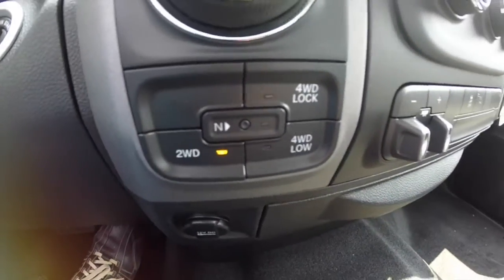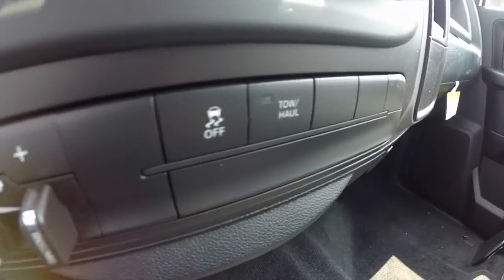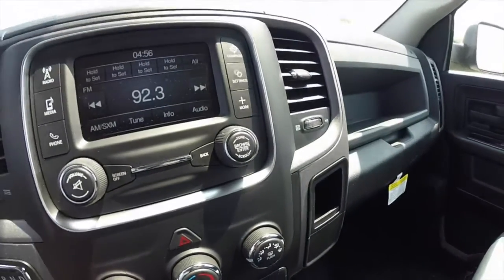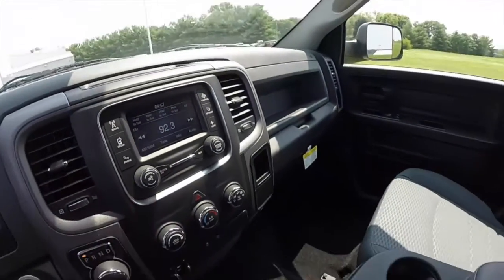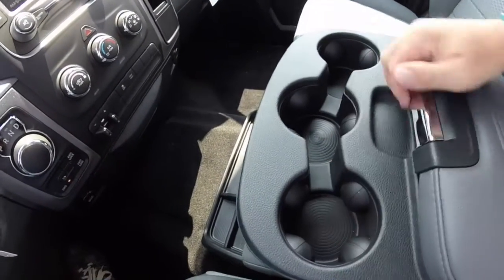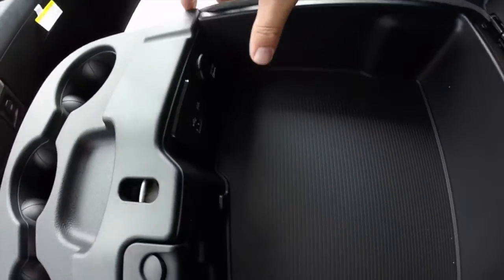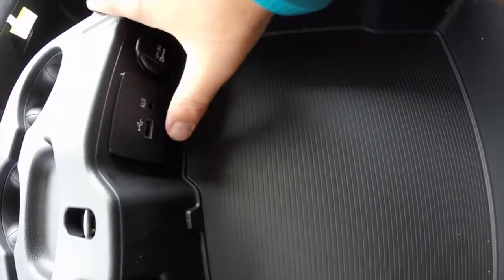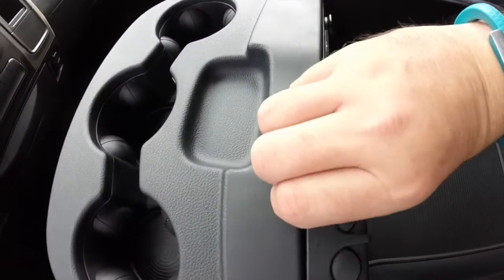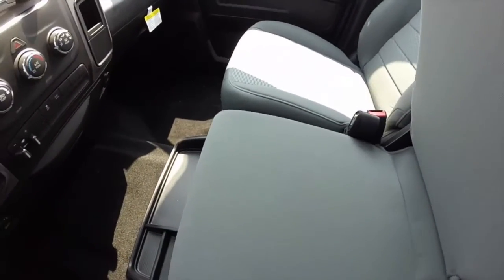4-wheel drive controls are directly below the E-shift, along with an integrated trailer brake controller, stability control, tow haul mode, and of course air conditioning. In the middle you have a wide center console with three cup holders and a generous amount of storage inside. There's also a 12-volt power point, USB port, auxiliary port, and a change holder. The console also lifts up to provide a middle row seat.